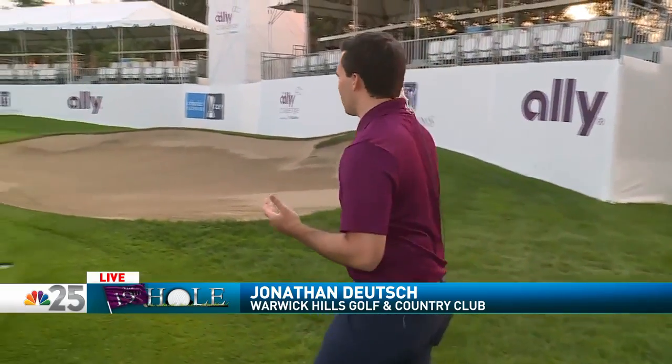Jonathan Deutsch joins us now live to tell us more about how Warwick Hills transitions from a private club to the center of the Champions Tour for just one week. Players love coming back to Warwick Hills because of the conditions of the course, but also the course setup, the grandstands, and the fan experience. Tournament organizers say setting all of this up was a lot easier in year two than it was in year one.